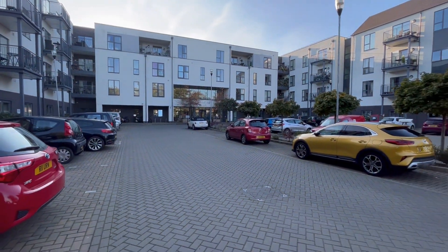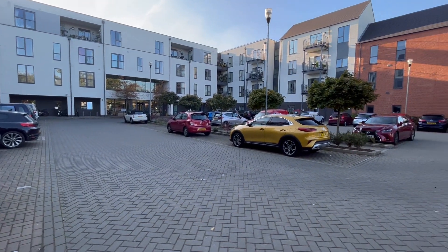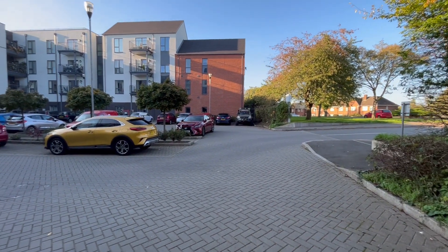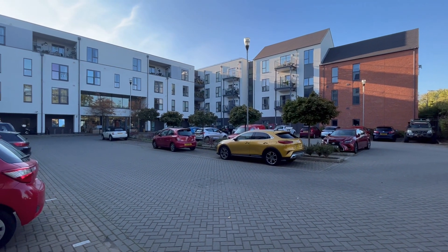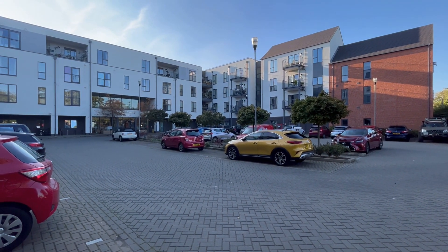Here we are at the front of Queensway Court, just to give you an idea of how the development looks from the Queensway. It's a super spot. If you'd like to know anything more about the property, please give us a call. We're delighted to answer your queries.